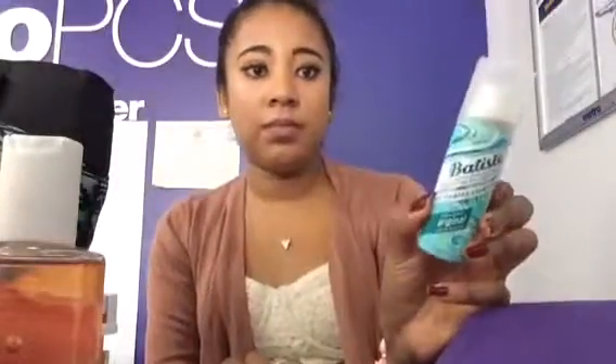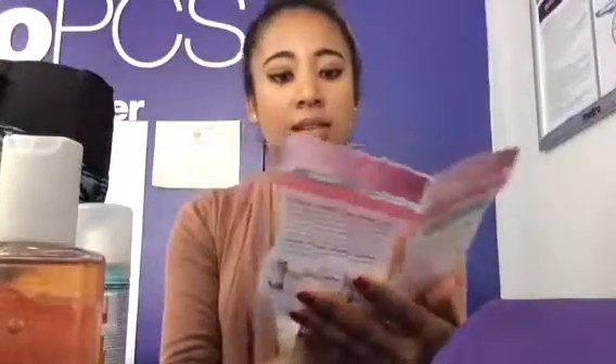First I got the Baptiste Dry Shampoo, which will be used. I don't really use dry shampoo a lot, but this will be good for a travel bag or something like that. And then I got the Hair, Skin, and Nails Gummies — so that's definitely great.